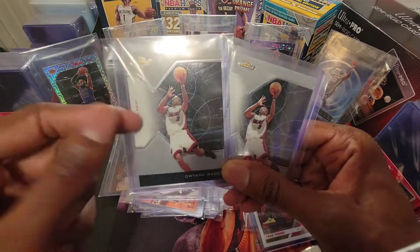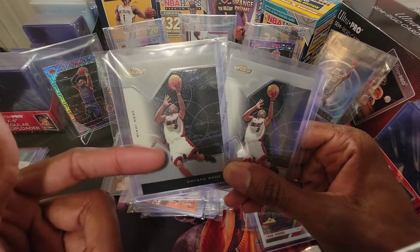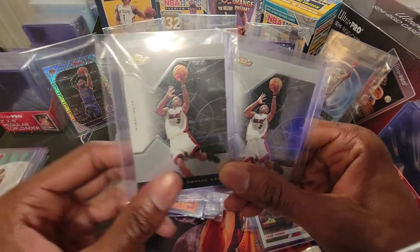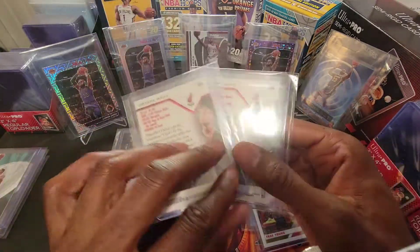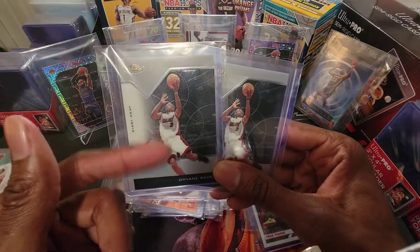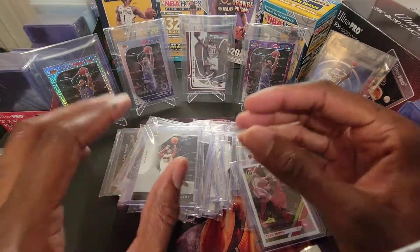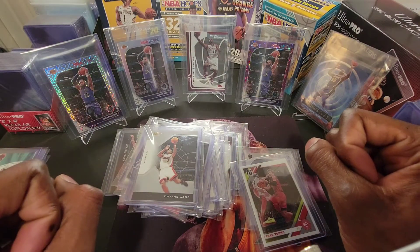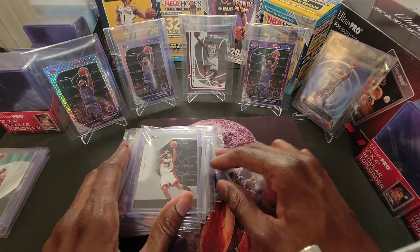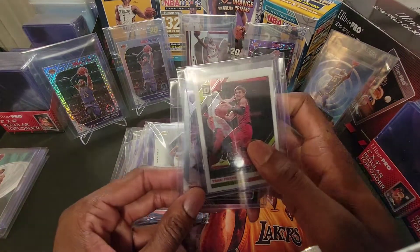Dwyane Wade — first ballot Hall of Famer. His stuff is super inexpensive. Word's gotten out and people are really starting to invest more in his stuff, especially his rookie and second year. If you can't get the Topps Chrome LeBron, which is going for five figures now — a couple thousand dollars — you can get his Chrome rookie card. This is his Finest second year base card, really great shape. These will be submitted for grading. Just low-hanging fruit, super inexpensive. I've been really focusing on buying inexpensive, good investment-type sports cards.